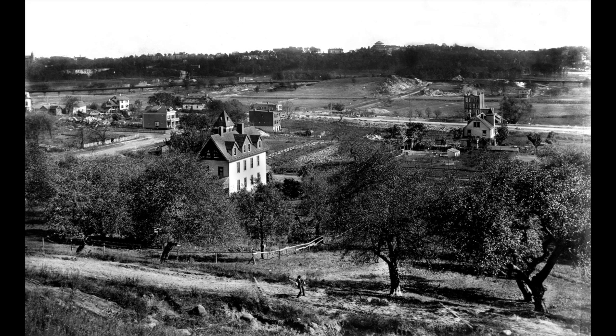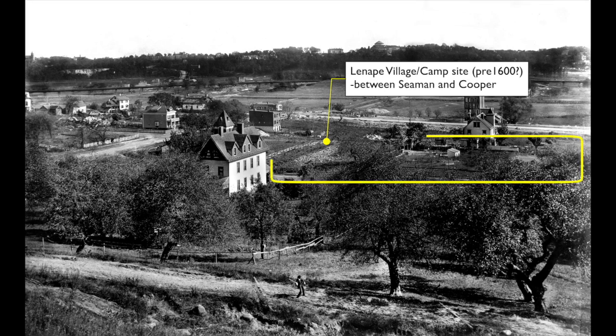In the previous episode, we introduced this great Edward Wenzel image of the Inwood Valley, taken around 1906. We pointed out that buried beneath the old orchard in the foreground were remains of a Revolutionary War camp, and just down the hill from that had been where a sizable Lenape community had lived and made its home. We'll come back to that in a moment.